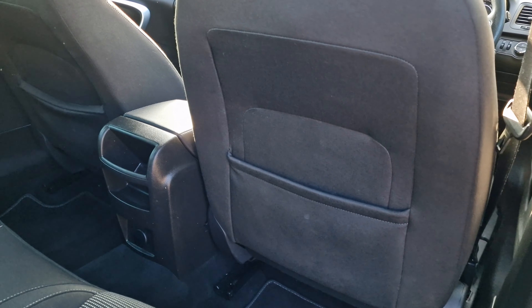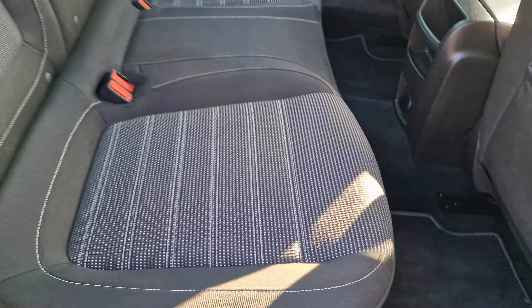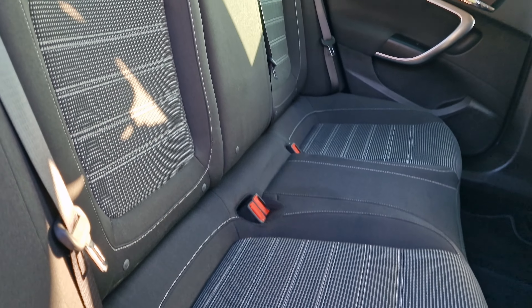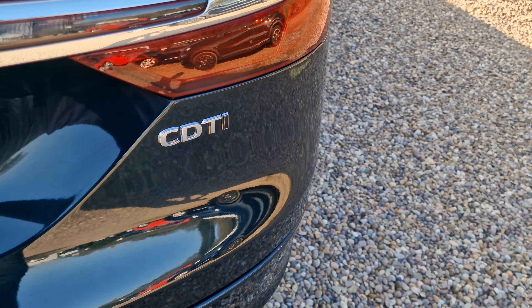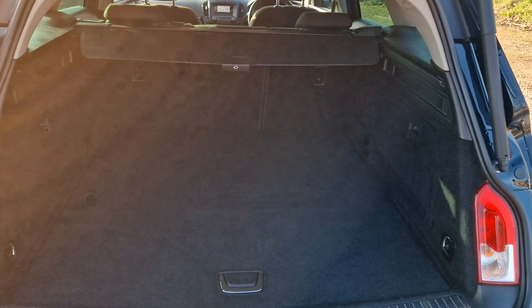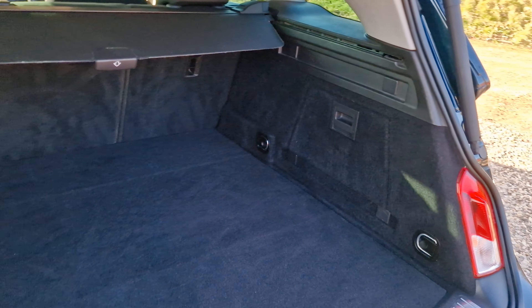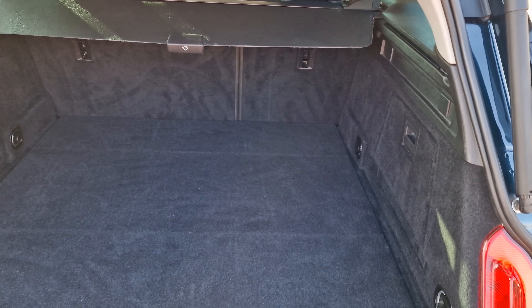Into the back of the vehicle: there are seat back pockets, a bit of storage space with a 12-volt connection just down there, and ISOFIX to the two outer seats. Two headrests. And then into the boot — the parcel shelf is present, and there's plenty of space in there for you.